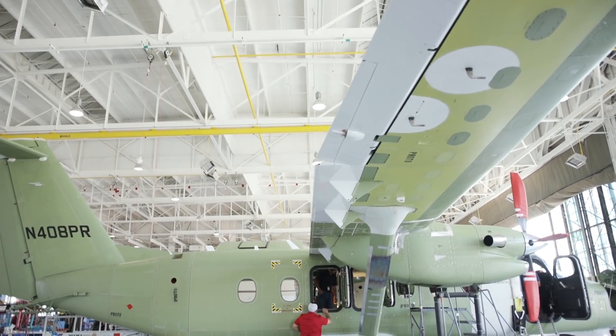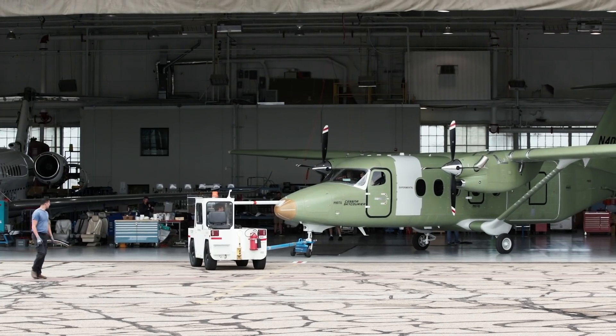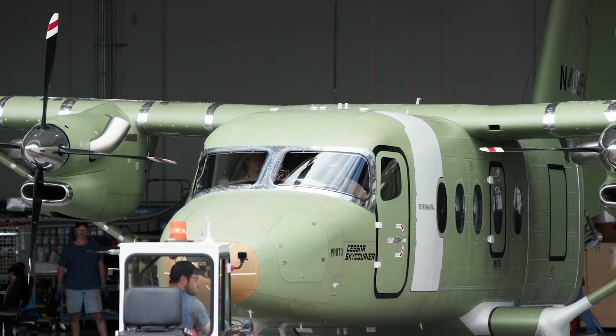They're experts at logistics and we're pretty good at designing airplanes. Between the two companies, Skycarrier was dreamed up as a way to solve a problem. The utility of this airplane is really its unique feature — more capacity, load and unload faster, with an airplane that's reliable, rugged, and does the job. Bringing a clean sheet airplane to flight is legendary in and of itself, and doing it given the circumstances around us makes it that much more legendary.